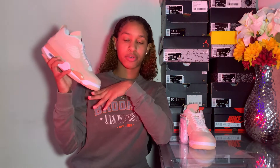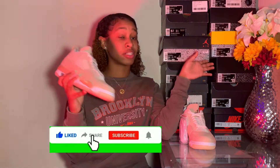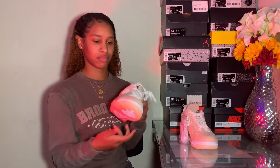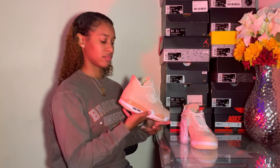I rate these a nine and a half — that's very high, these are amazing. That is it for this review, thank y'all for tuning in. I want you to like, share, and subscribe, and let me know what y'all want me to do in the next video.